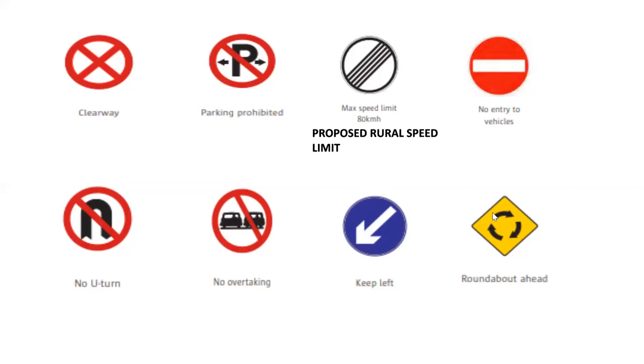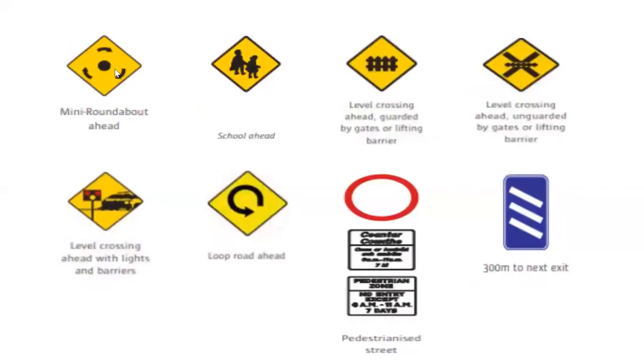There are two different roundabout ones. You see this one here without the dot in the middle — that means roundabout ahead. That's a popular one. If it has the dot in the middle, it's a mini roundabout ahead. So the one with the dot in the middle is a mini roundabout ahead. This one here: school ahead. So we're driving along and we can see the picture of the school children — we know that's a school ahead.